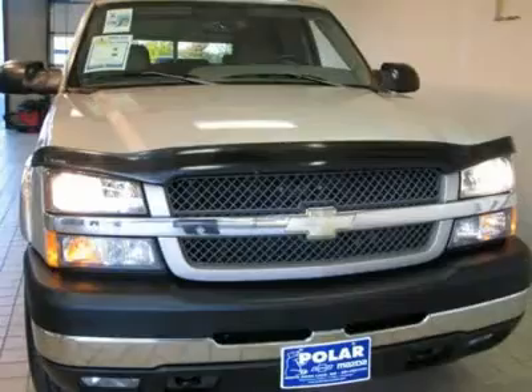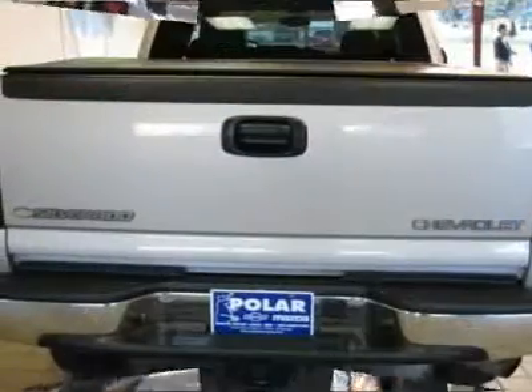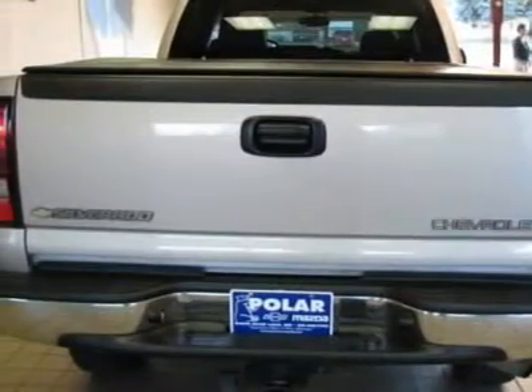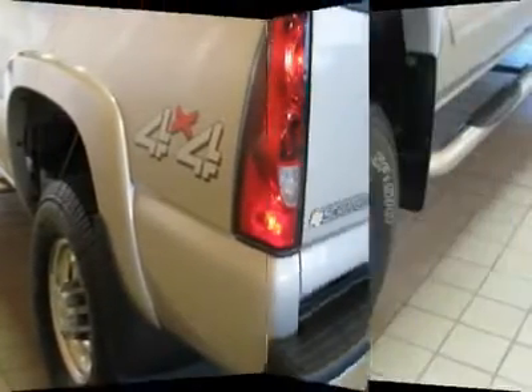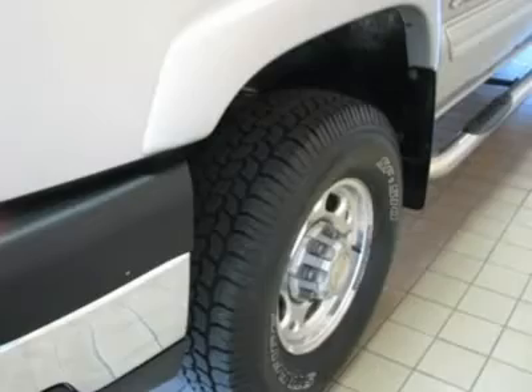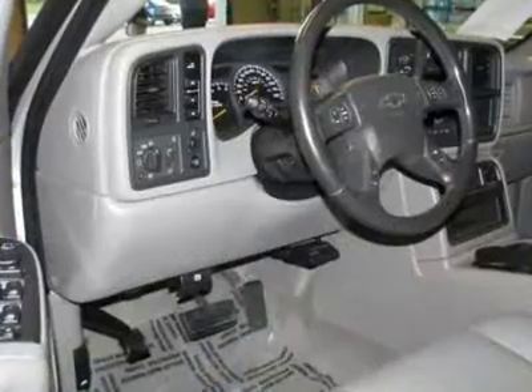New Car Test Drive said we loved every mile we put on the Silverado — it drives like a luxury car and is supremely smooth and quiet. It is nicely equipped with features such as a heavy-duty handling trailer and suspension package, and deep-tinted solar ray glass.